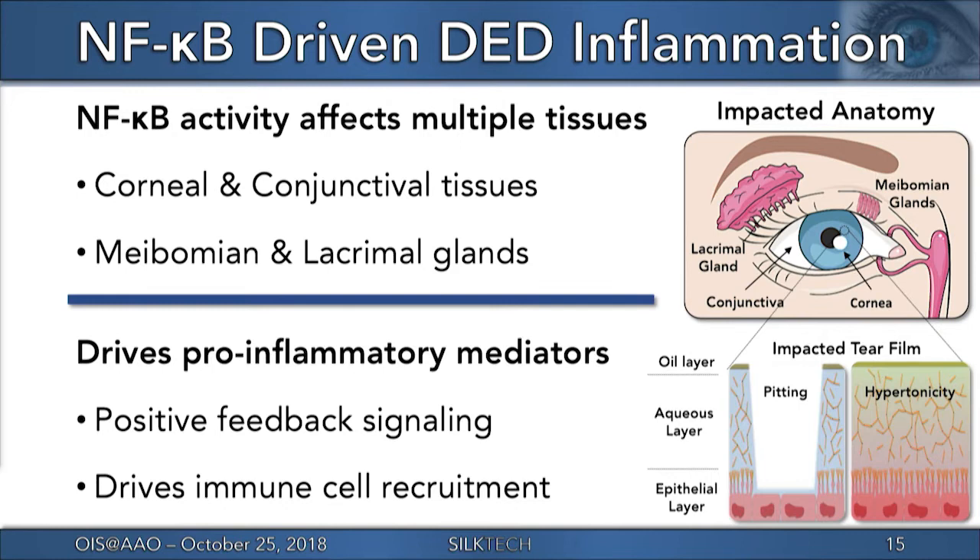One known biological driver of dry eye inflammation is over-activation of the NF-kappa-B signaling pathway, which is a unique therapeutic target because it's implicated in multiple ocular surface structures, including the corneal and conjunctival epithelium, goblet cells, and both the meibomian and lacrimal glands. Inflammation in any of these tissues will work to destabilize the tear film. Examples include meibomian gland dysfunction, which can increase tear evaporation rate; lacrimal gland dysfunction, which can reduce tear volume secretions; and dysregulation of mucin production that reduces the tear film's ability to protect the ocular surface.